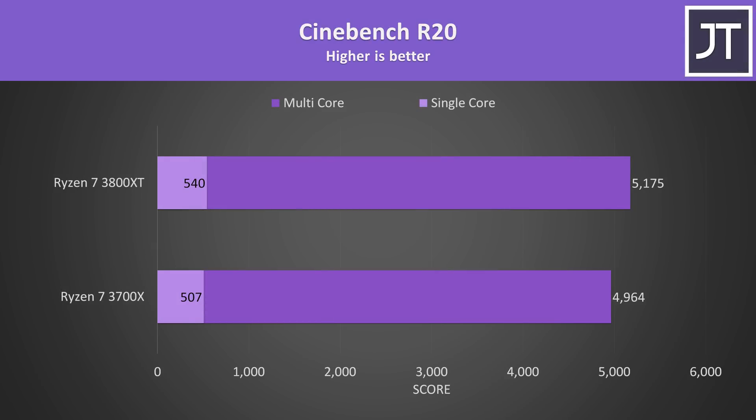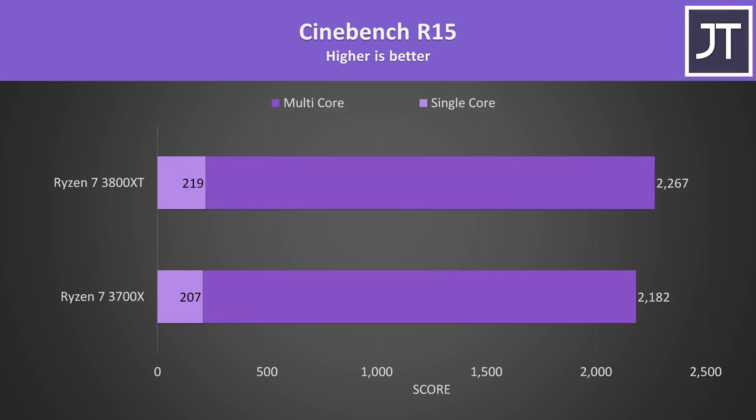Starting with Cinebench R20, the newer but more expensive 3800XT is up top and the older but cheaper 3700X below. The 3800XT was 4% faster in multicore performance, however the single core score had a higher 6.5% boost. I've also tested the older Cinebench R15, and the margins were quite similar, with again a larger improvement in single core performance, which makes sense as the max boost clock improvements are utilized here.